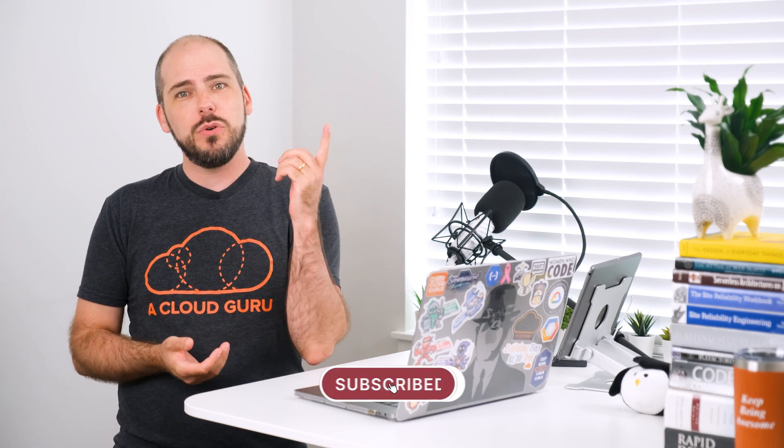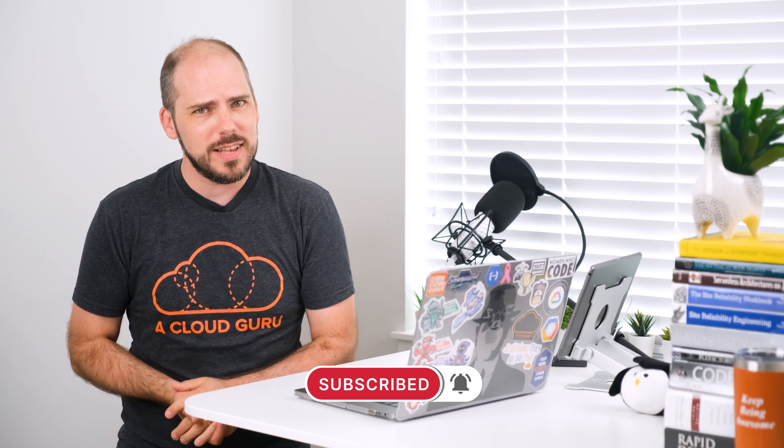Hello, cloud gurus. July 2021 has been a great month for GCP. We've had a new region come online in Delhi, India. Registration is now open for Google Cloud Next 21 online, and Google helps you not shoot yourself in the foot. I'm your host, Matthias Andersen, and you're watching GCP this month with all this and more.